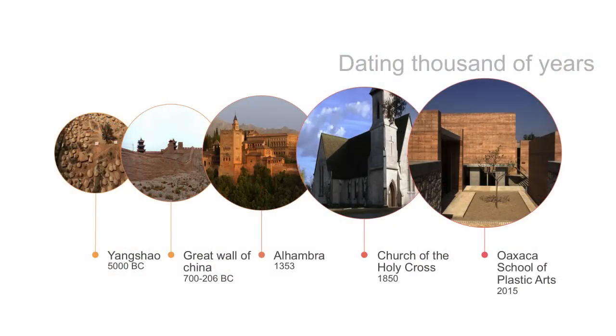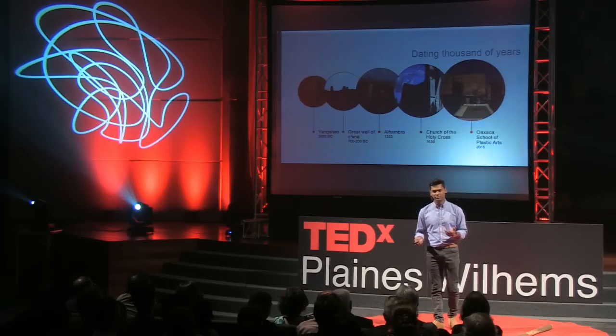Like in Yangtze, China, 5,000 years BC; the Great Wall of China, which we all know; the Alhambra in Spain; the Church of the Holy Cross in the US — and there are other more recent examples all around the world. But what is rammed earth?